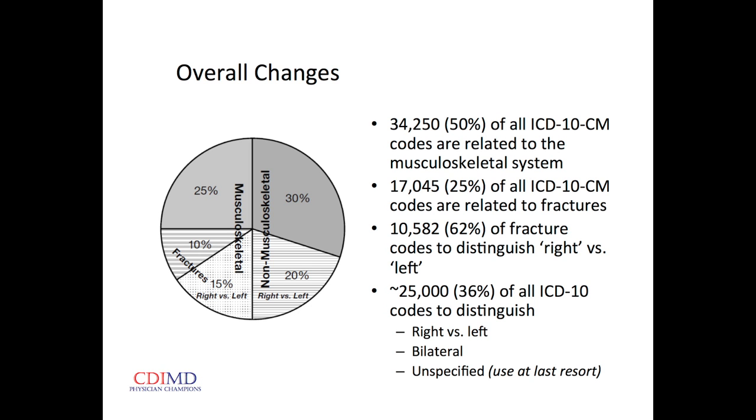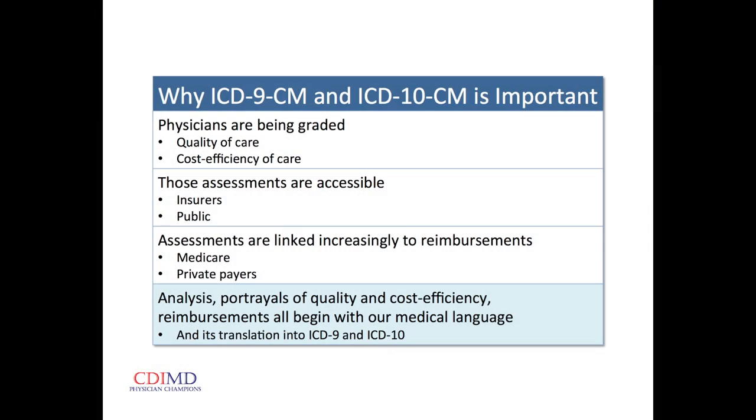A full third of the new codes is just because they've added left and right. It's important to physicians not just that we're going from ICD-9 to ICD-10, but what they're doing with the codes after they leave the hospital. We're going to be graded for quality of care and cost efficiency of care, and the insurers have already had access to those codes — and the public is going to have access to them too.